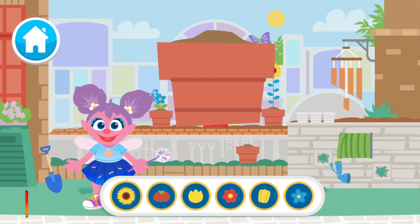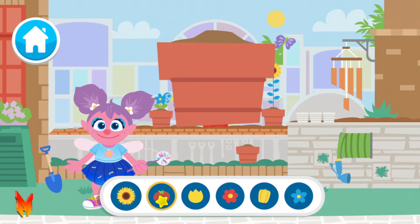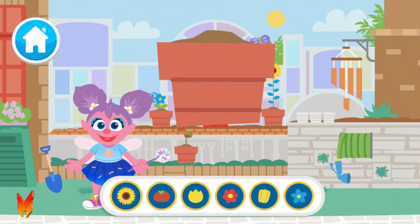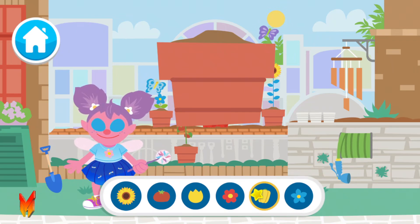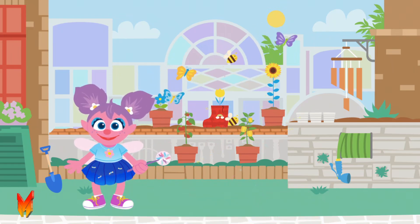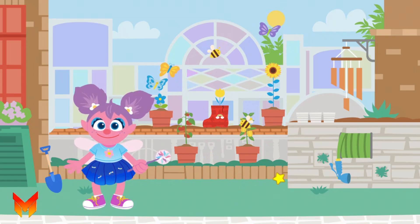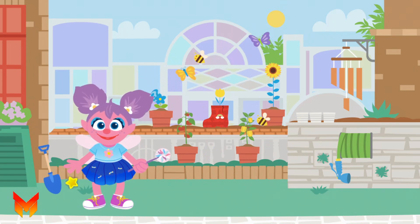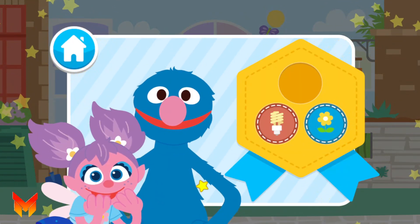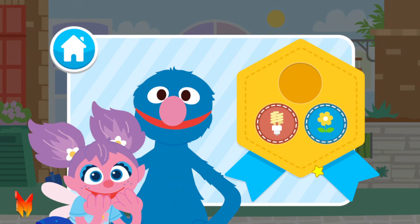Now let's choose a seed for this pot! Tomato seeds! Zippity zap! Now let's choose a seed for this pot! Yellow pepper seeds! All done! Look at all our garden friends! Our garden's great! Here is your Go Green planting badge for helping grow new plants for our garden friends! Wow! You are so good at caring for our planet!